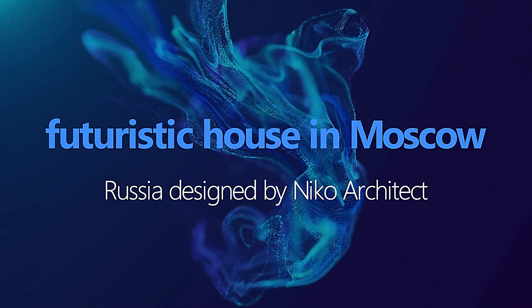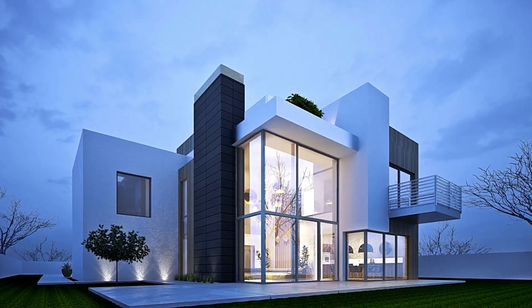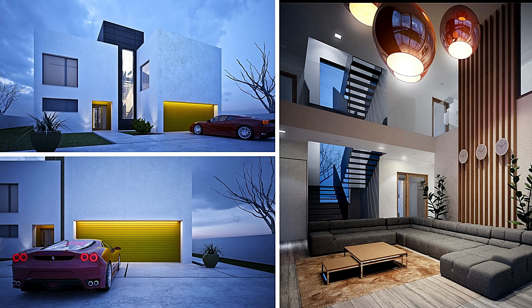Futuristic House in Moscow, Russia, designed by Nikko Architect. The Futuristic House in Moscow is a striking and unusual building that resembles a spaceship. It features a series of angular, geometric shapes and is designed to be energy-efficient and environmentally sustainable.